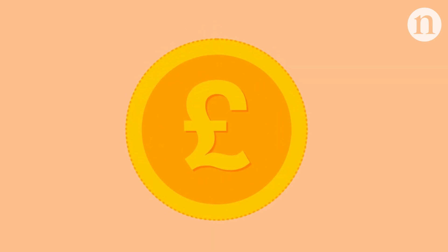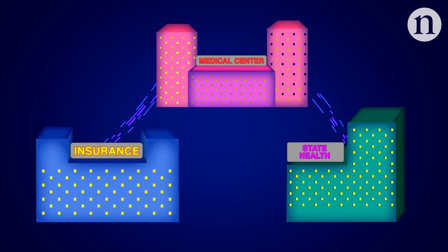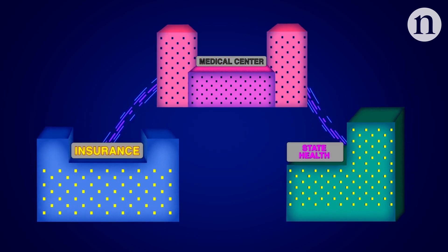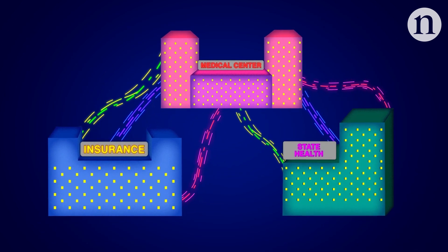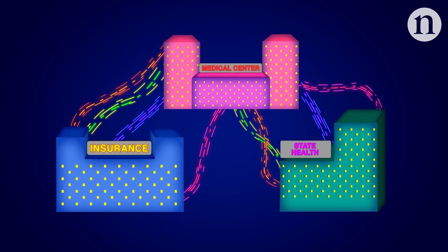There's also a financial element to brachytherapy's fall. Payment from insurers and state health departments to medical centres that perform brachytherapy are often too low to cover the cost of the treatment. A tiered funding system, like that used in Spain, that takes into account the varying complexity of brachytherapy, could be used as a model for others.